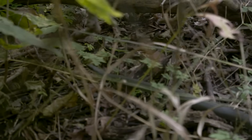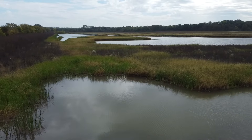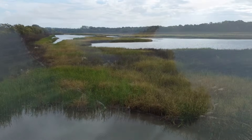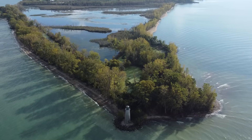But thanks to the combined efforts of Pelee residents, environmental organizations and governments, many habitats on the island are being protected and even restored. Almost 20% of the island is under some form of conservation easement, which is great news for the blue racer.